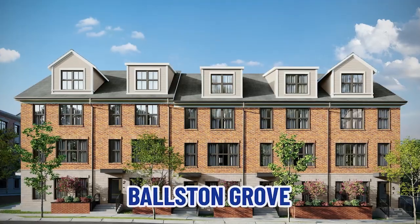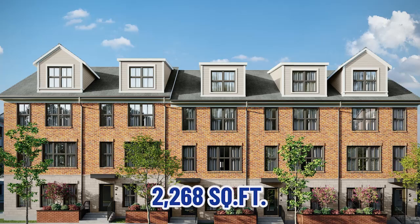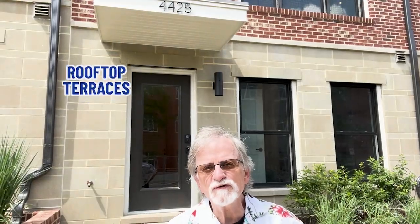The townhomes at Ballston Grove include four bedrooms, four and a half baths, and 2,268 square feet. They feature chef's kitchens, rooftop terraces, and a two-car garage. Let's go take a tour of this property.